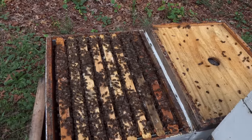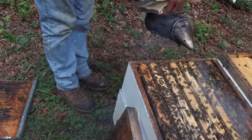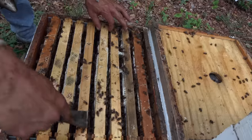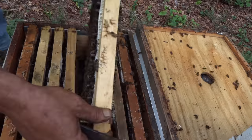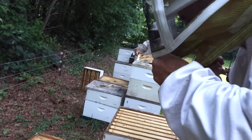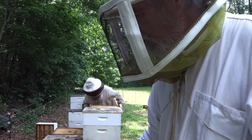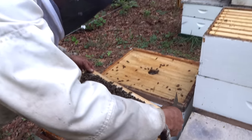It's kind of dangerous leaving these colonies as a single with just a super, but we're getting close to sourwood and I don't want to stack supers on unless we need them. Shake the bees off, John — let's taste that stuff. I cut it out. It's persimmon — that's what it is. Persimmon honey.